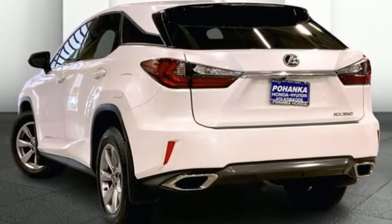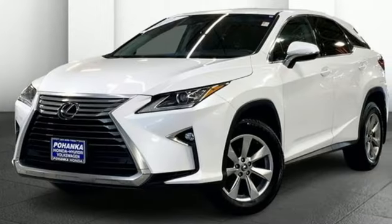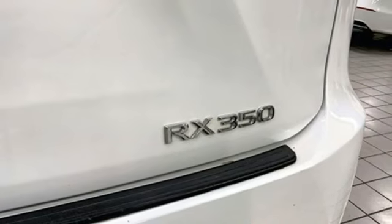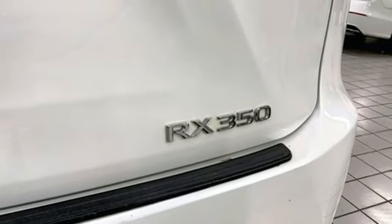Automatic transmission, 4-wheel drive, smart device navigation, doors and push-button start proximity key, dual-zone climate control, autonomous cruise control.